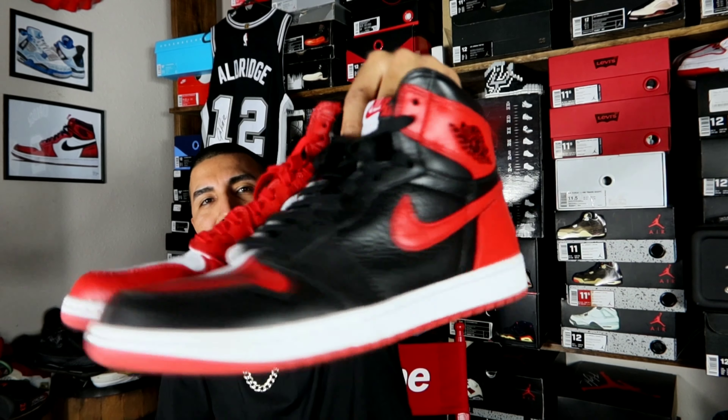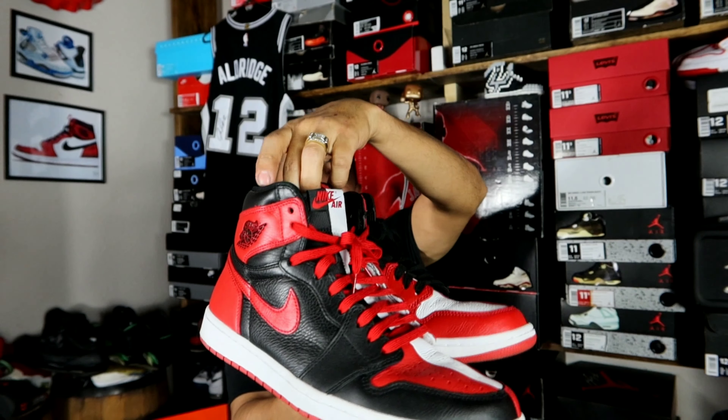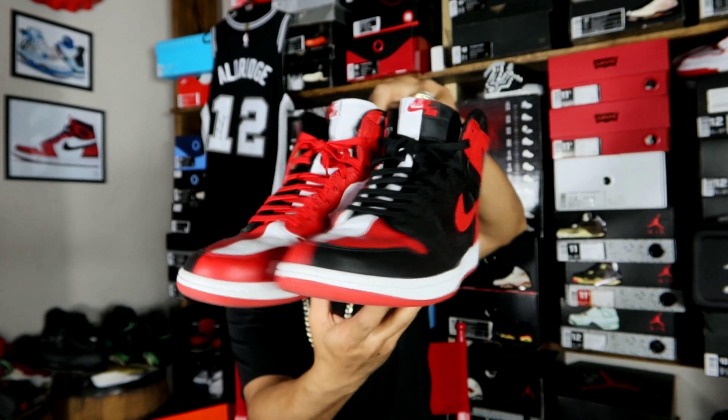Moving on to the last pair in this sneaker rotation. Hopefully y'all are enjoying the video. Trying to talk a little bit about each shoe and let you know why I rocked it or just a little story behind it. Now the last pair right here — I actually struck out locally when they released. I struck out on almost all the app raffles, but I think I hit sneakers and stuff. Bam, we got these right here. I can't think of the name of them right now, but I just call them the Scarface joints because it always reminds me of Scarface when I look at them.